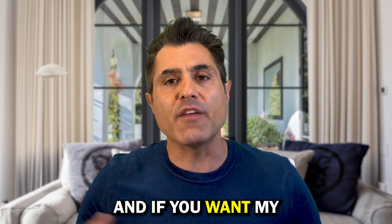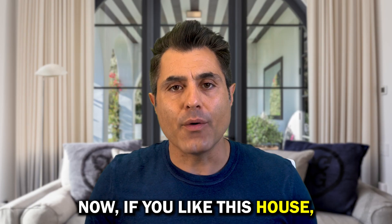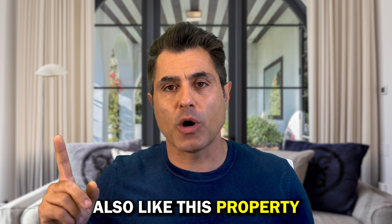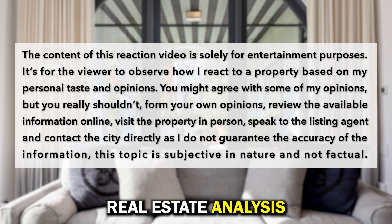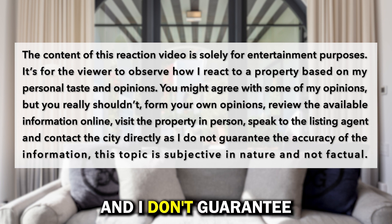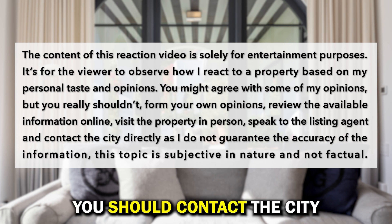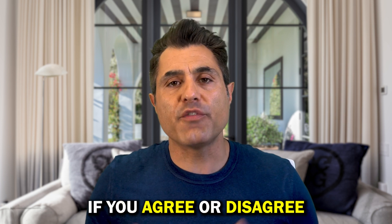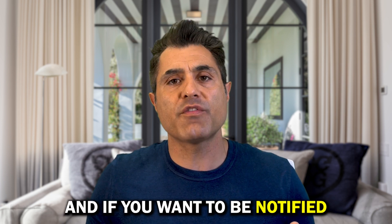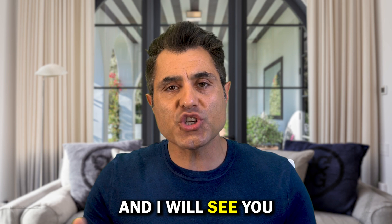Give the listing agents a call. And if you want my expertise, you can reach me at arvin@arvinhadad.com. If you like this house, you'll probably also like this other property — they're kind of similar. The content of this video is purely my personal opinion. Real estate analysis is subjective in nature and I don't guarantee the accuracy of information. You should go see the property yourself in person, review all information available online, and contact the city to form your own independent decisions. Tell me in the comments if you agree or disagree with my analysis. Hit the bell and subscribe button so you'll be notified when a listing comes live. Thank you for watching and I'll see you in the next video.